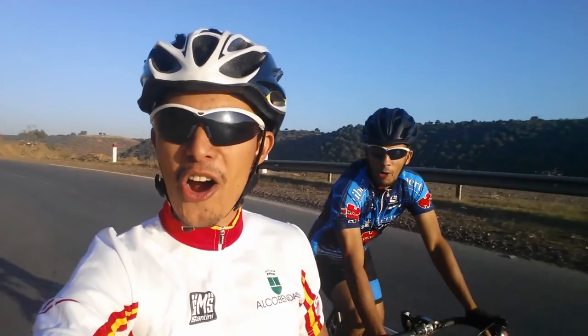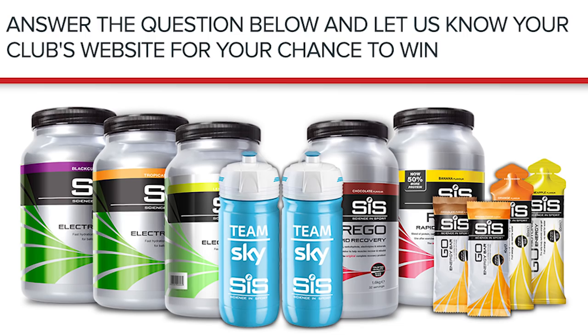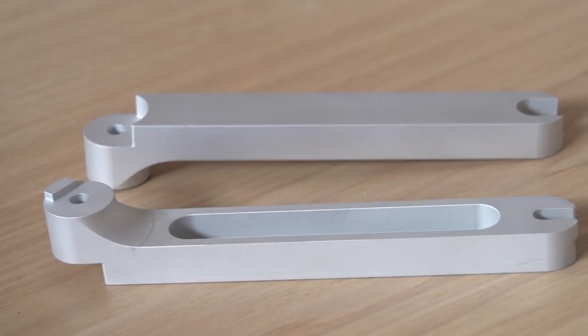Welcome to the GCN Show, broadcasting from Rabat, Morocco! This week we've got a huge new competition with SIS, plus we announce the winning entrance from our GCN Quiz, not to mention Tech of the Week and some great hacks and bodges. And we begin to answer — with your help — which is the best country in the world for cycling.